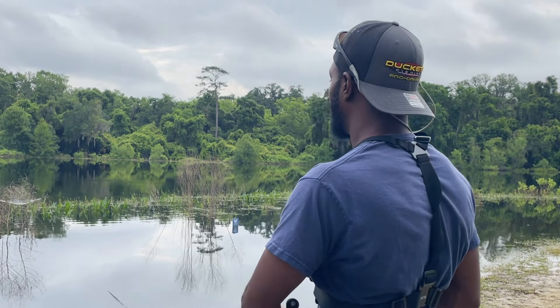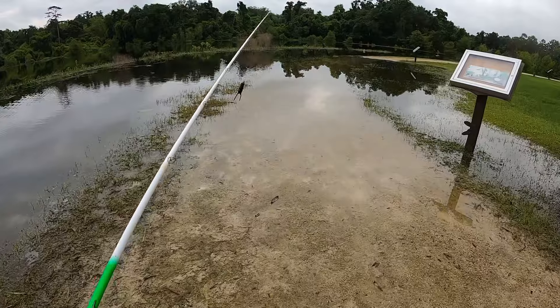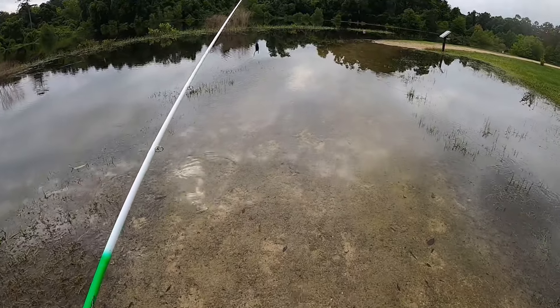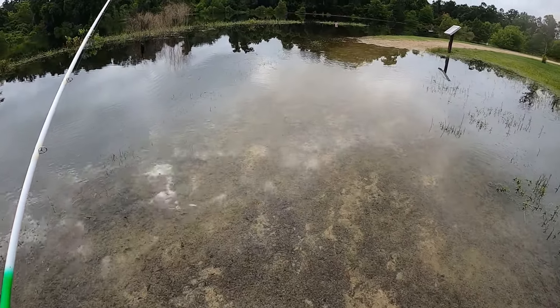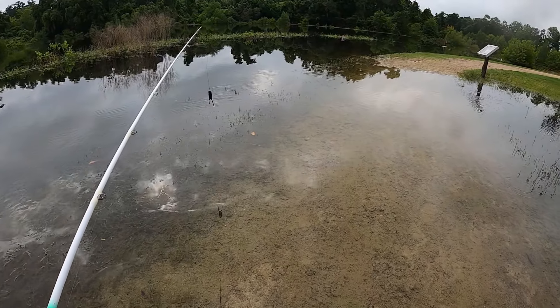Because once they blow up on that frog, you've got to give them an extra two to three seconds to take it. If you don't, you're going to miss them every time. As soon as it's time to set the hook, I'm ready to just rip — but we're trying to get knee deep in those trenches. It's super shallow so we just want to keep moving and keep hunting them down.